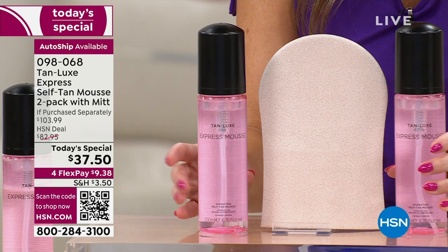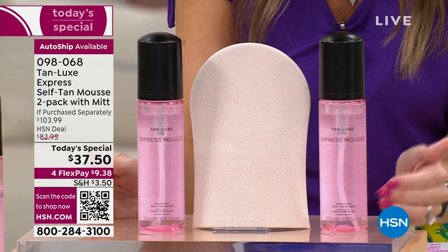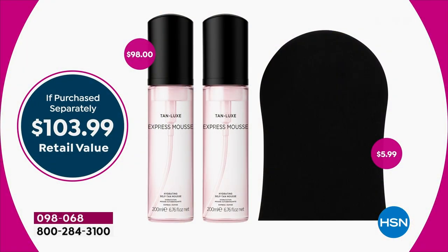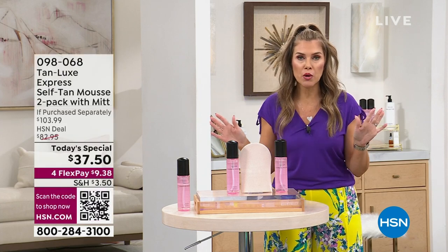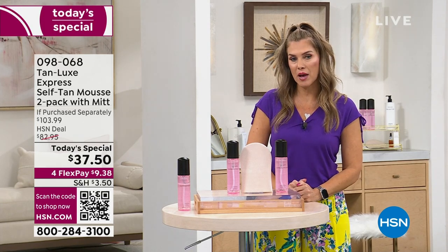Because Brett Chuckerman loves his HSN family, he is giving you a second full-size bottle — not at Neiman's, not at Sephora, not at Ulta, only here at HSN. That's more than 60% off savings. Two bottles of the Express Mousse is a $98 value; with the mitt that's $103.99. Today you're getting it home for $37.50 — less than you would even pay for one spray tan.